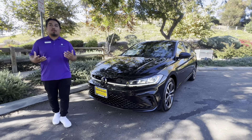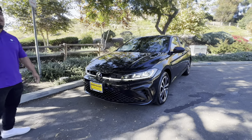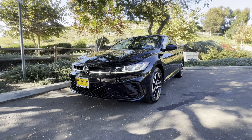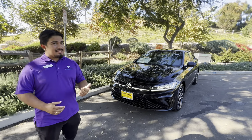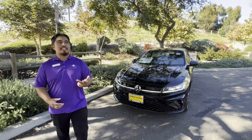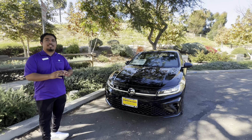Hey guys, welcome — this is Capistrano Volkswagen. My name is Julio. I'm gonna be showing you guys our 2025 Jetta Sport. This is one of the cars in our lineup. The Jetta comes in an S, Jetta Sport, Jetta SE, or Jetta SEL as the top of the line. This one just fits in between.